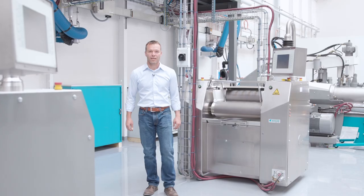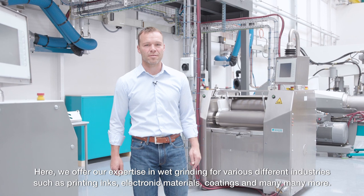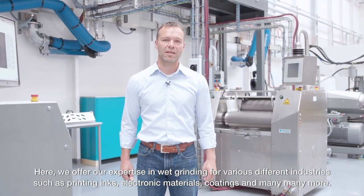This is our new application center for grinding and dispersing. Here we offer our expertise in wet grinding for various different industries such as printing inks, electronic materials, coatings, and many more.